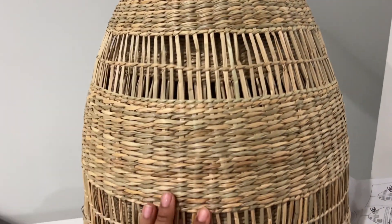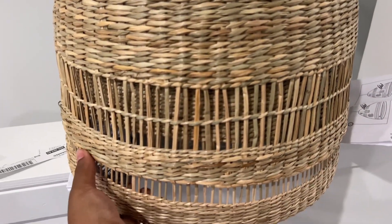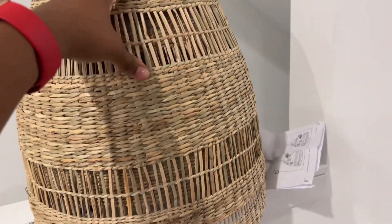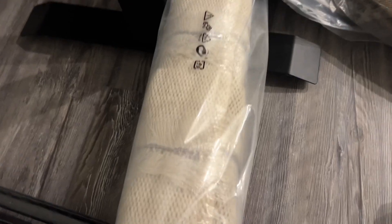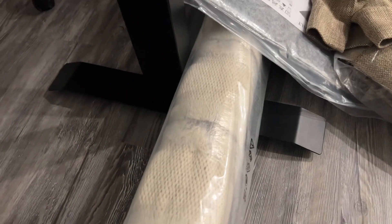Next we got these light covers for the pendants in the kitchen — we have two. I can't wait to put these up; it's really going to tie the aesthetic together. Like I said, we got a bunch of curtain rods. From IKEA we also got a rug for my office — once I open that up I'll obviously show you guys.